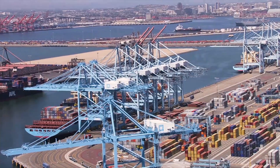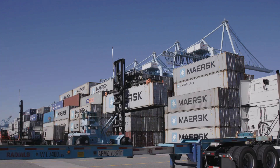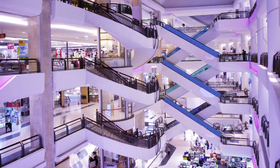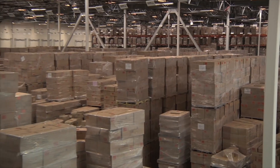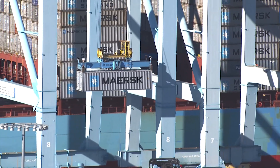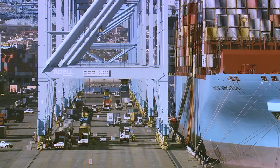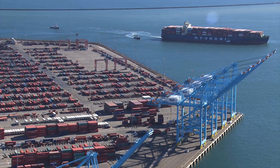Ports, the center point of global supply chains, are facing challenges: larger ship sizes, operational complexity, and congestion risk, all in an economy where expectations for delivery are becoming shorter and more precise. When it comes to improving supply chain performance, the Port of Los Angeles knows that digitizing information and making it visible is key to success.